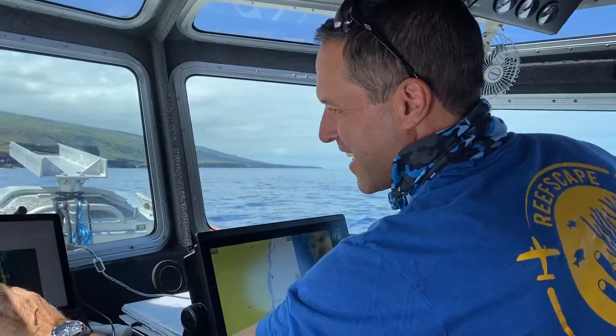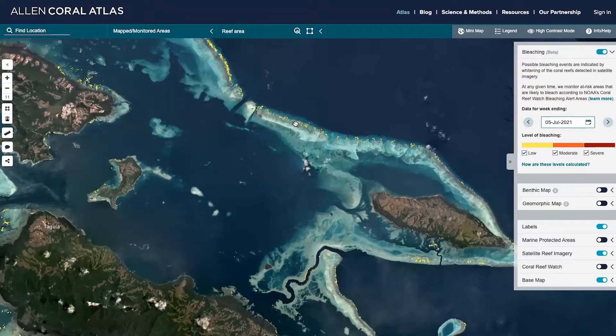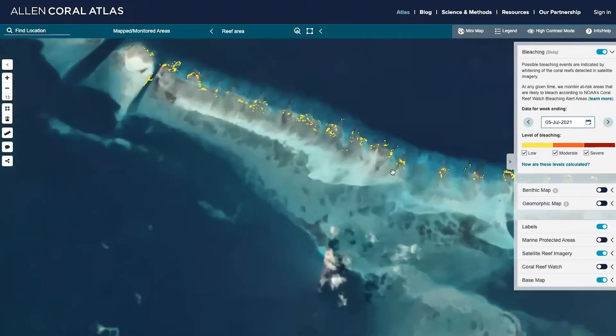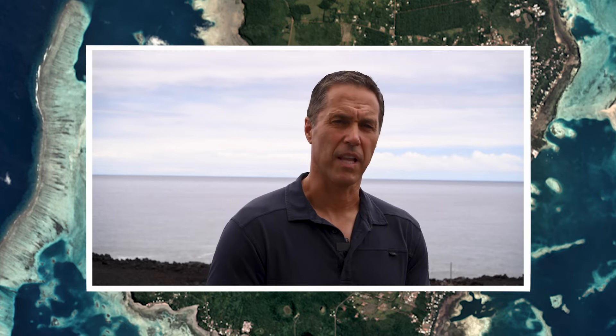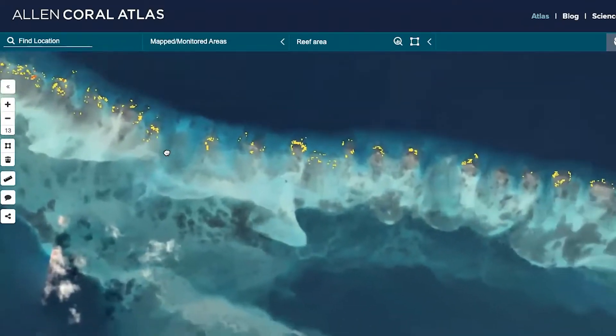Planet sends my team the satellite data. We correct those data for the atmosphere, sea surface glint, and the water column itself, and in doing so we create maps of bathymetry, and we provide the clean data to the mapping team. The same data, because they provide pixel-by-pixel information about the seafloor, have allowed us to create the world's first coral bleaching monitoring system in 2021.